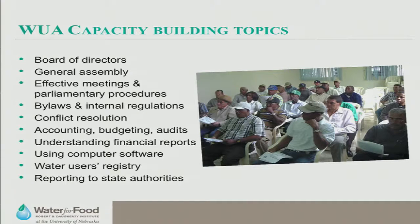There are many different capacity building topics you need to cover. You want to build local capacity and capability to manage these associations and do it in the right way — and there are many more topics still to discuss.